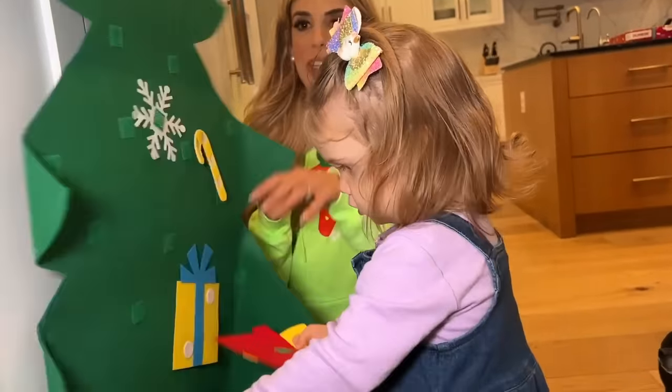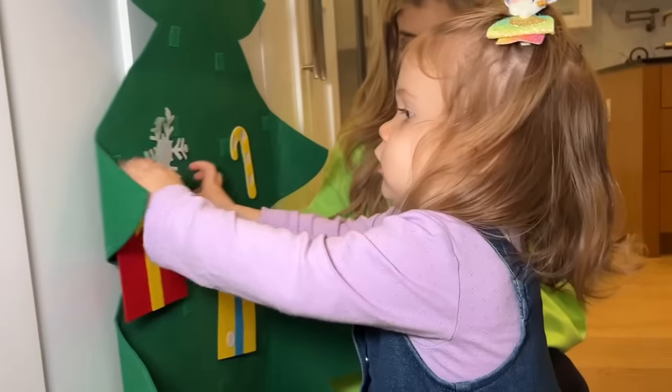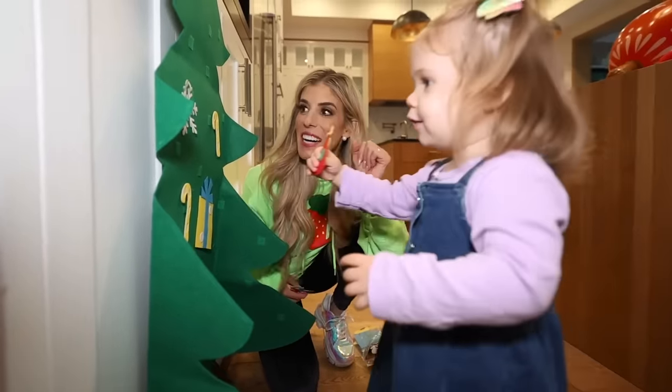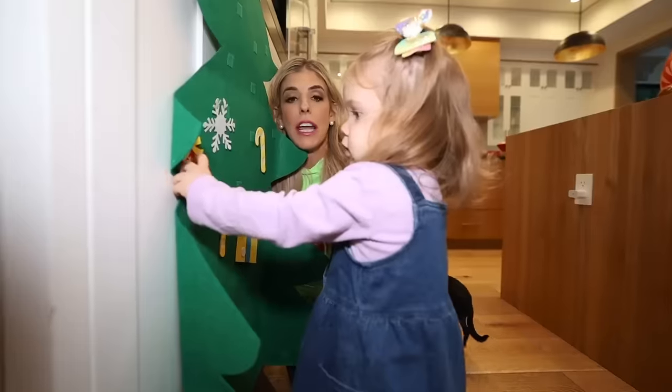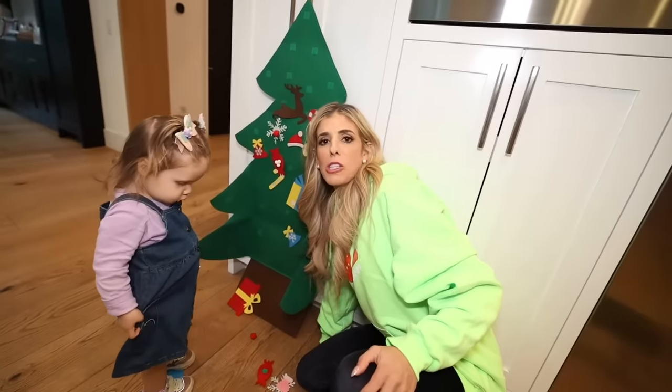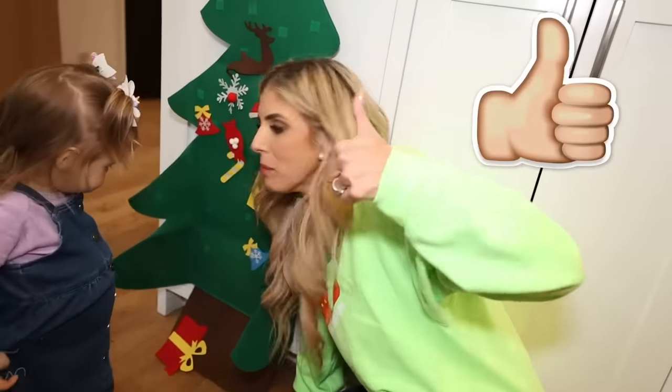Which one do you wanna do next? Oh my gosh, this is perfect. She's gonna love this for hours. Zadie, do you know what this is? A bell. TikTok Shop, you might have just created the best gift ever. That's true. Thank you TikTok Shop. Zadie and I are giving this a thumbs up.